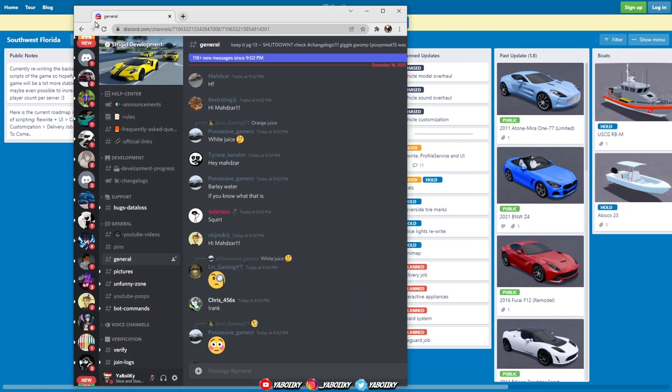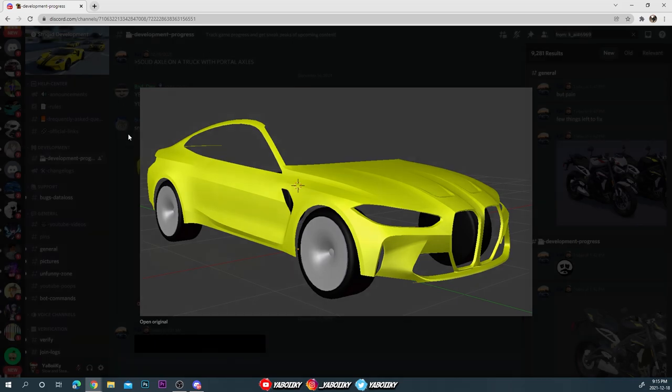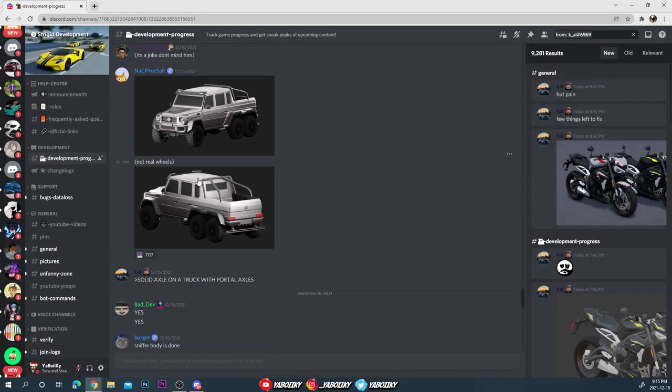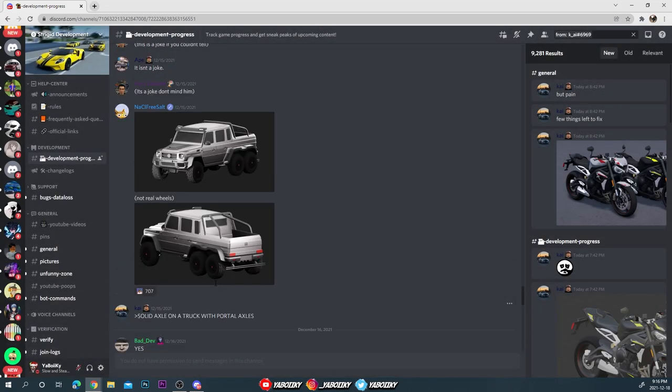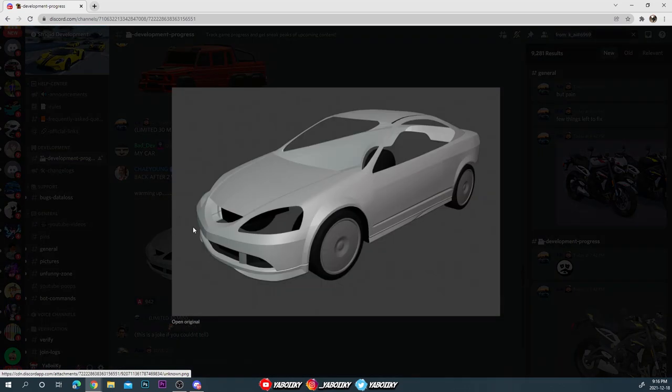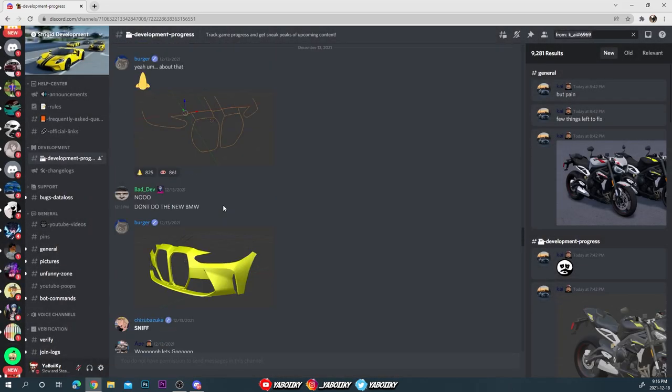Let me bring y'all over to the Discord. I think this is the BMW M4 — I believe, I think. I don't know for sure, but all I know is it's a new BMW. And then we got the six-by-six! If this comes in the game, I hope it's limited and pretty expensive because this right here is amazing. Look at it — you can go off-roading with this, this is fire. I see these cars every single day in real life.